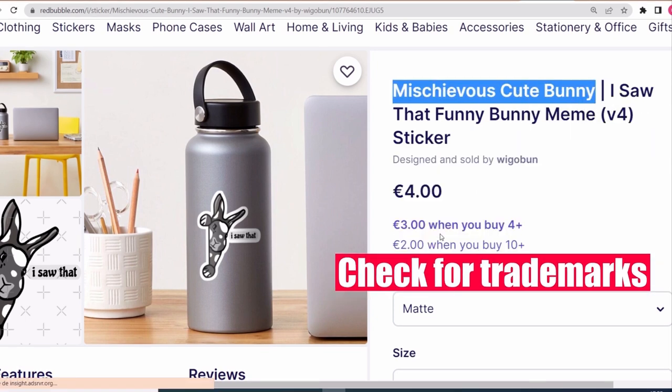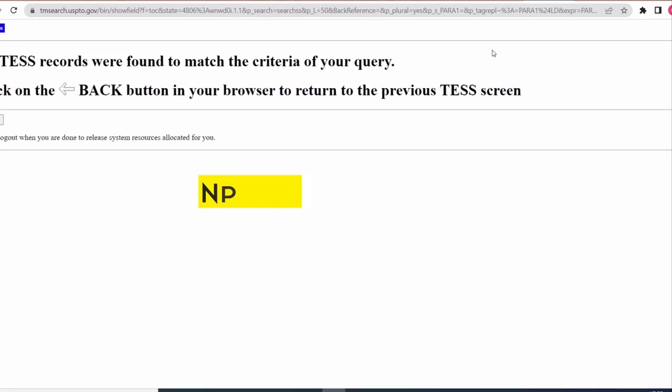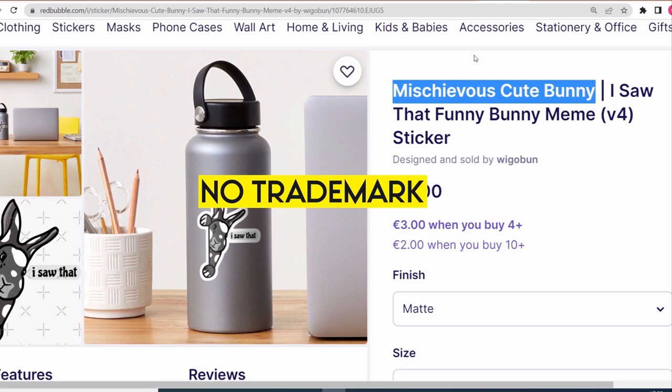First thing first, let's check for trademark as usual — right click and USPTO. As you can see, there is no trademark on this niche, and this is good.